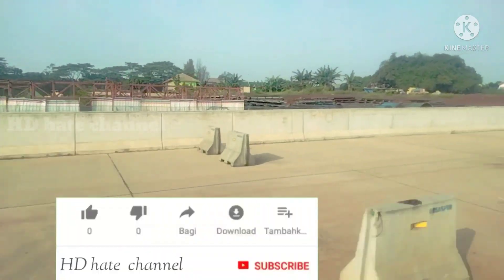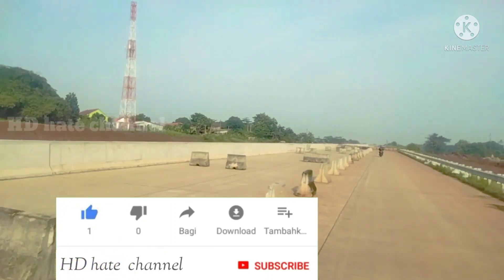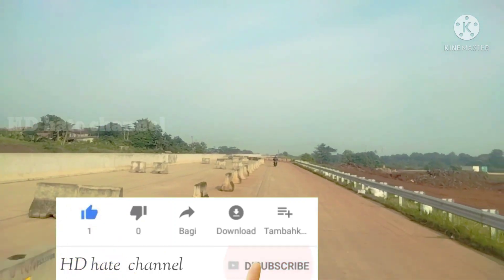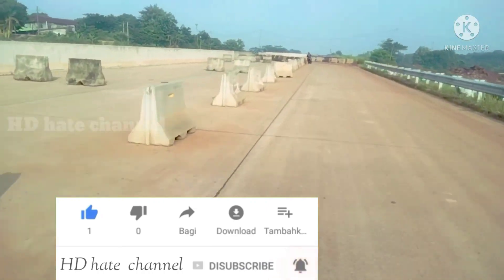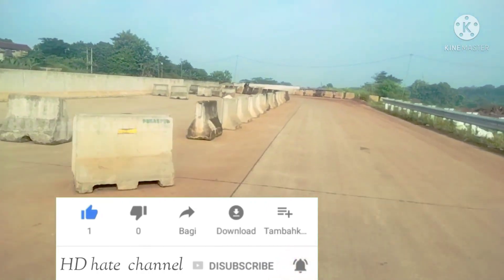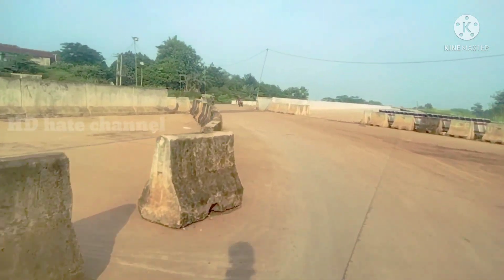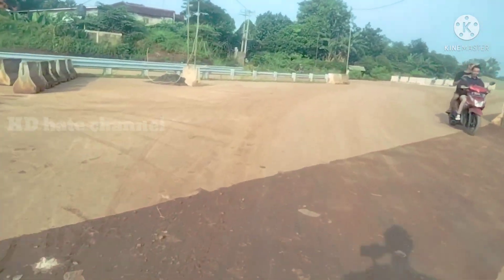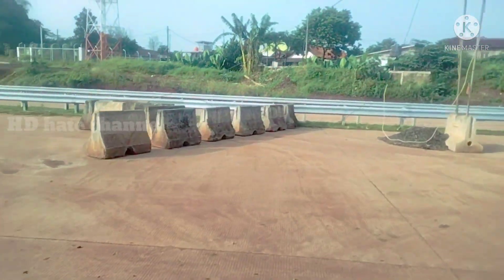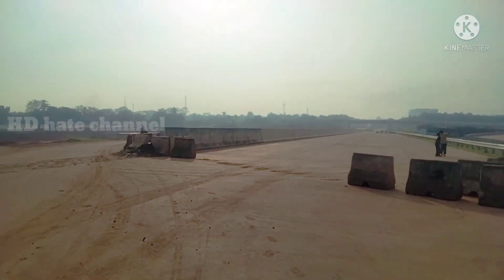Di pintu masuk kota wisata Cibubur, atau yang nantinya pintu masuk kota ke arah sini, ke Simpang Susun Cikias. Beberapa minggu yang lalu saya juga upload video di sana. Mari kita lihat lagi progresnya dan sudah seperti apa perkembangannya sekarang. Ini adalah Simpang Susun Cikias.